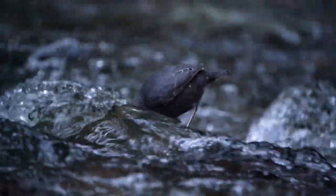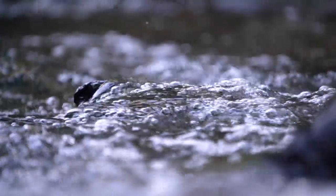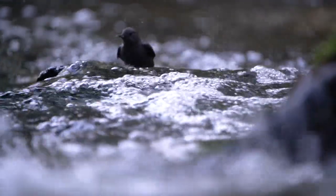Lacking the usual webbed feet found in most diving birds, the American Dipper uses its wings as paddles. Its tiny size and powerful wings allow it to fight against the fast flowing river.